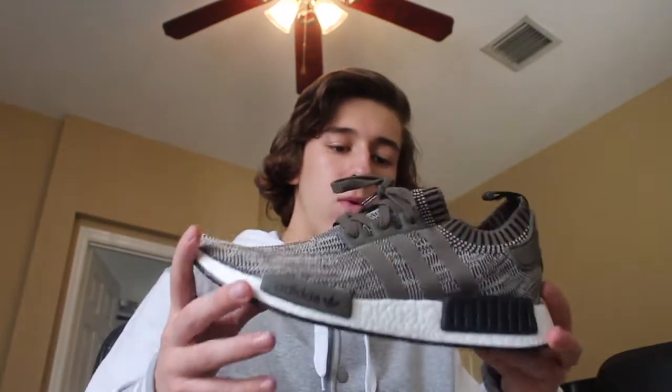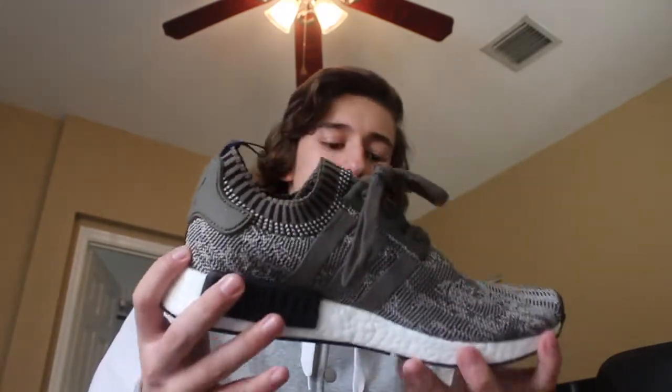As the last item, I got some NMDs for myself — got the R1s right there. Pretty sick. I didn't have any NMDs before, so I had to get myself a pair. I actually don't have a lot of sneakers and I really want to get into the sneaker game, so I figured I would get some NMDs. Perfect.